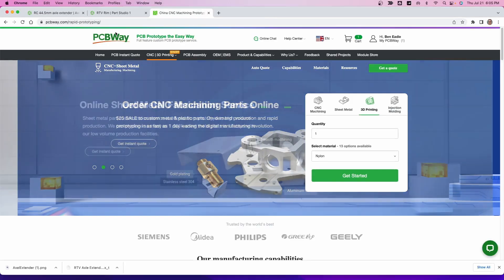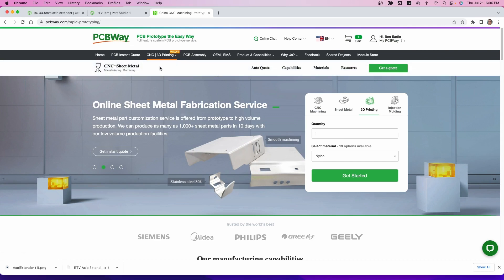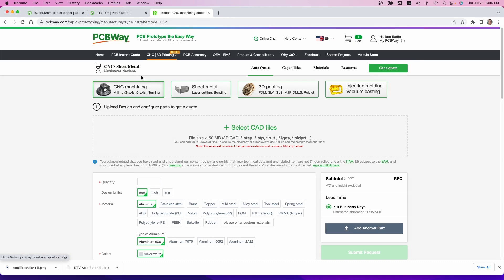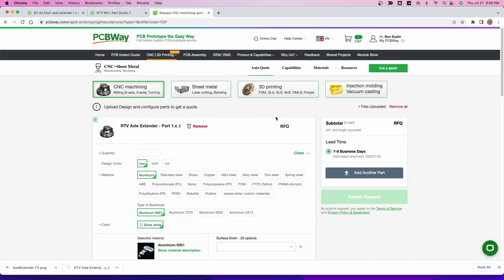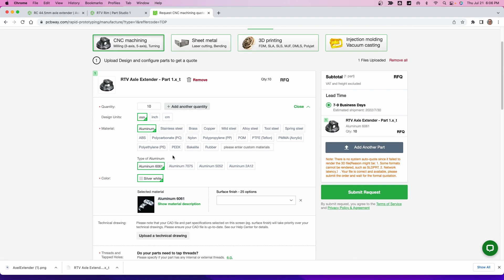They don't upload PDFs to PCBWay. Go to PCBWay.com, log in or create an account, go to CNC and 3D printing, and select CNC machining. Pick out the files you need — we've got the RTV axle extender file, dimensions in millimeters. Choose your quantity — I'm going to have them quote on 10. We want it made out of aluminum, aluminum 6061.